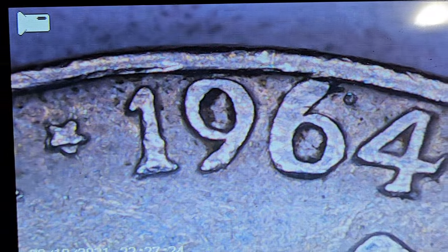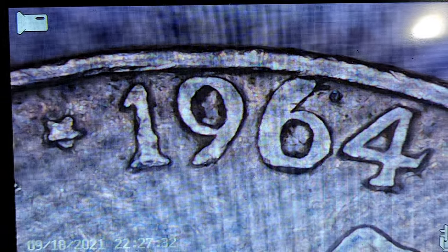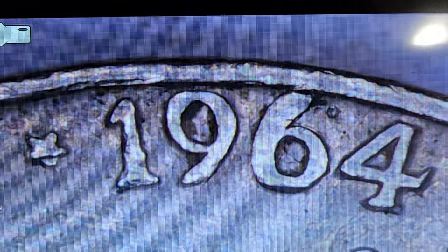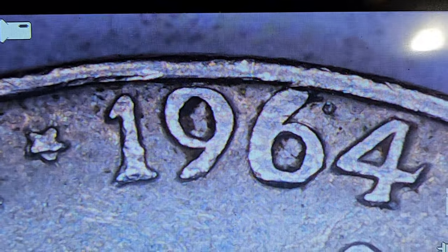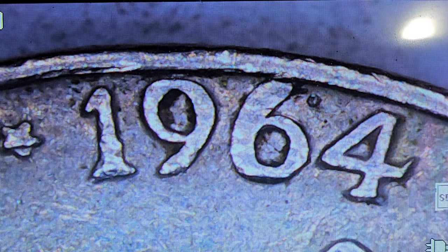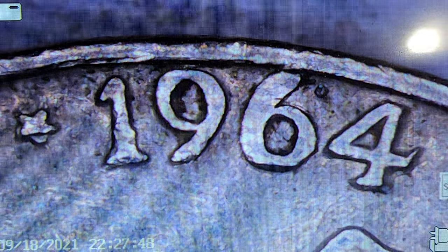We are looking for not only double die reverse, we're looking for the obverse as well — the words, the letters on the front, numbers. I haven't found any doubling on the fronts; I've only found the D's. I'm wondering if that one's harder to find — the one with both. Obviously it's got to be harder to find, and it's sure seeming that way. I haven't found one yet.